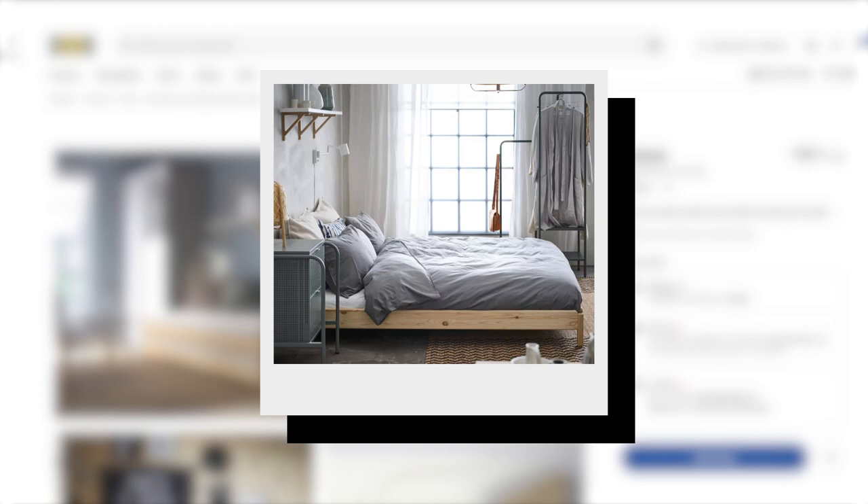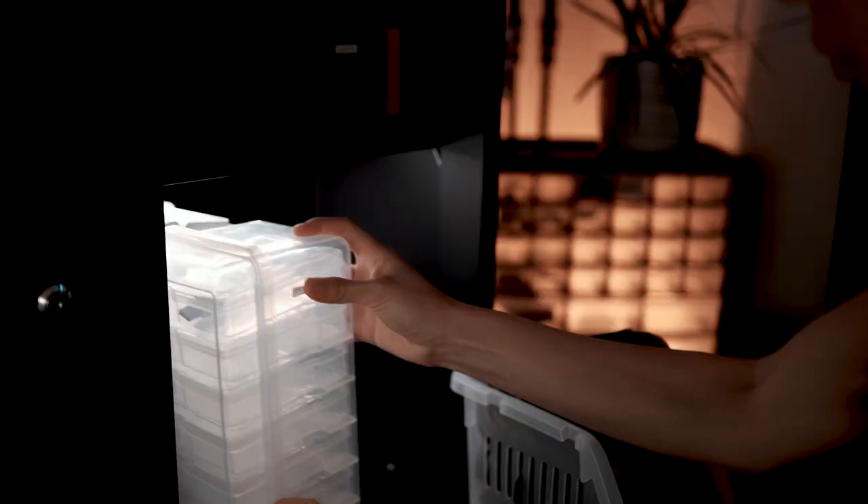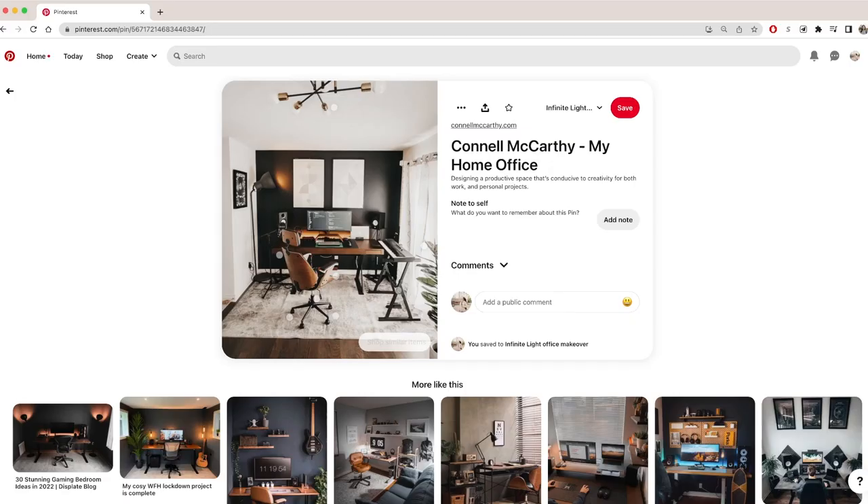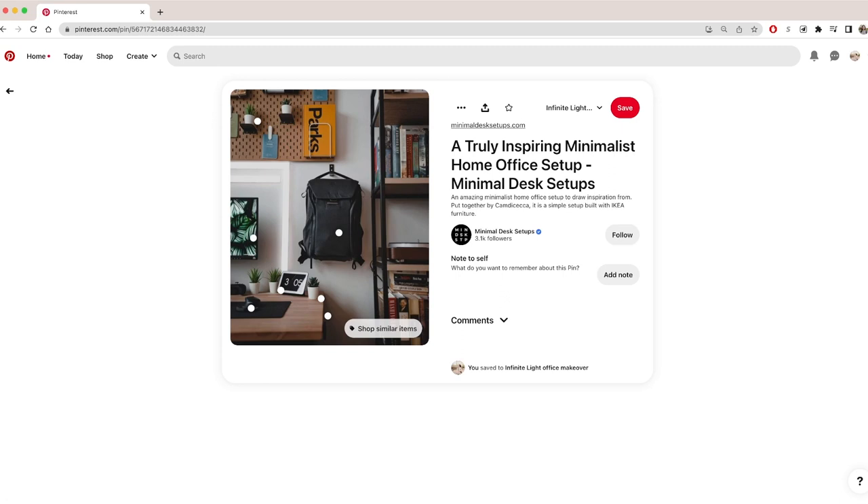I wanted the IKEA stacking twin beds as a daybed sofa so our friends and family can stay over while saving us space when not in use. For Andrew, this is his working space and recording studio, so a nice set as a background and natural lighting are crucial. My goal for the makeover is to make this space easy and pleasant to work in, meaning the most used gear should be easy to access, things should be well organized and easy to maintain, and the space should also look good so we can film and feel happy to work there.